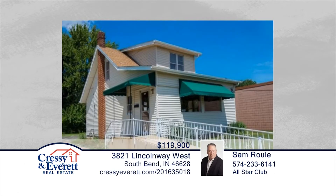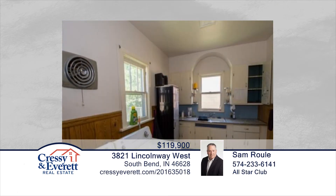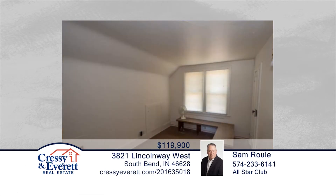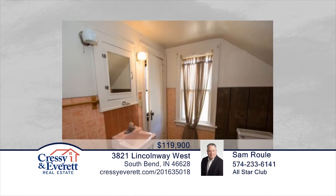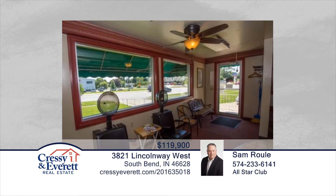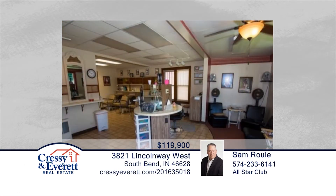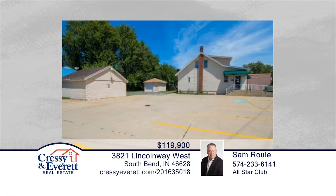This is a commercial property seated on three corner lots with 135 feet of frontage on busy Lincoln Way West on South Bend's west side. Close to Michiana International Airport, this is presently occupied as a thriving beauty salon with six stations and potential annual gross income in excess of $25,000. This building could be easily converted into additional office space. Don't wait to contact Sam Rule to explore the possibilities in person.